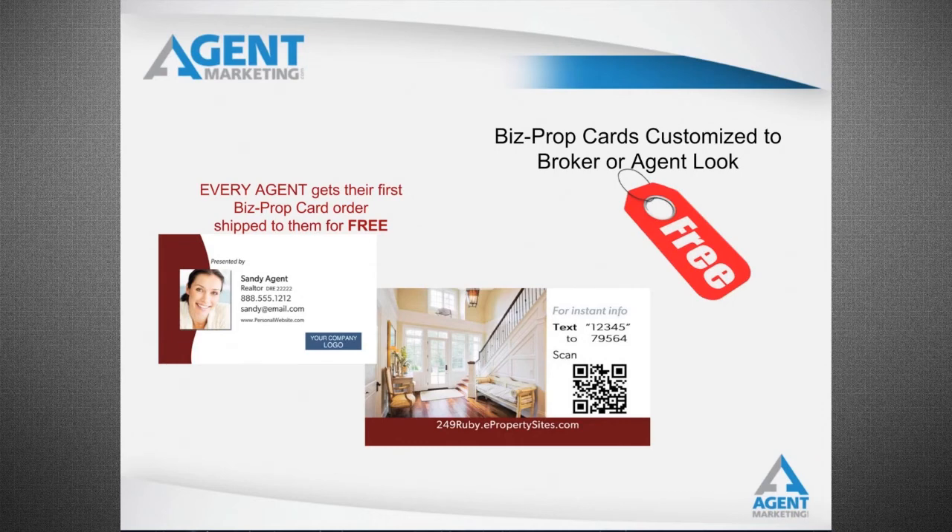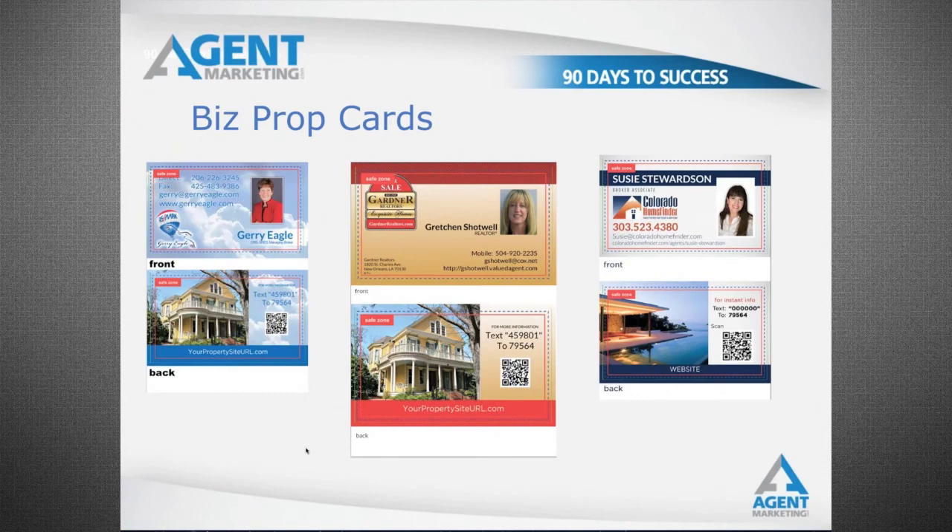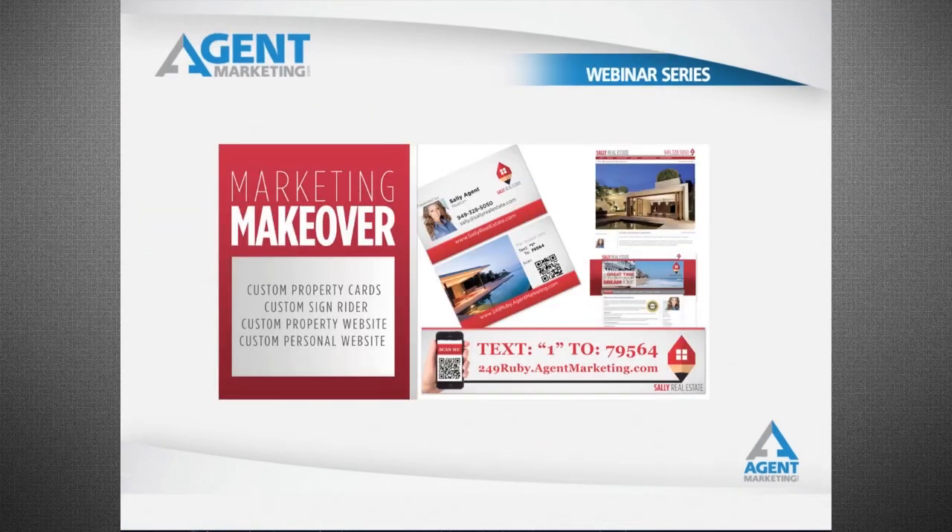And we're going to give you a free box of BizPop cards. These are huge. Give a stack to your sellers, because your sellers will go to church, go to work, go around town, and they'll say 'my house is for sale' and they'll promote you. Here are some examples of some BizPop card makeovers.